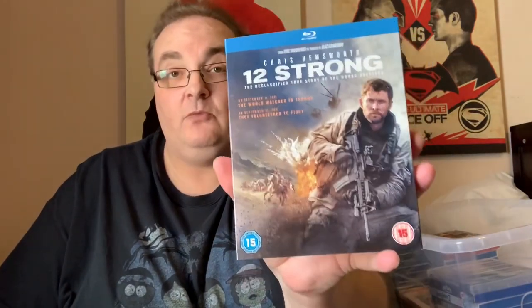Twelve Strong with Chris Hemsworth — I picked this one up full price. This one has actually been in Poundland. Really good film — it's the declassified true story of the Horse Soldiers. Brilliant action scenes as well.